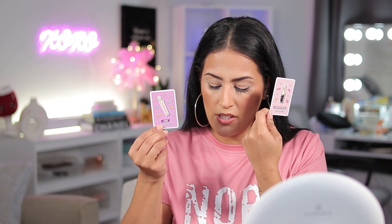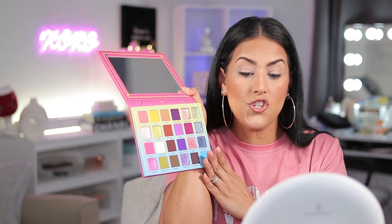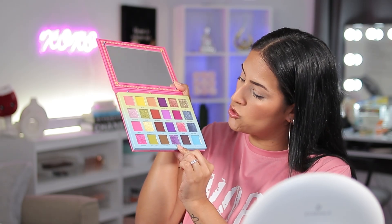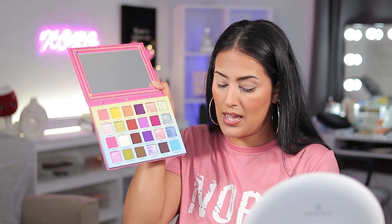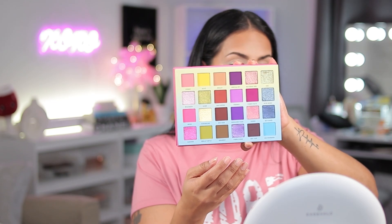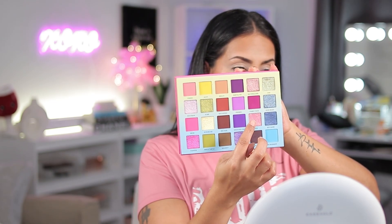We'll go with whatever the card says - hopefully it'll help me create a fun but nice look. One, two, three, four - what I got: Purple Rain, VHS, Queen, Shoulder Pads. Those are the names of the eyeshadows. Purple Rain is this shimmer shade, Shoulder Pads is this purple up here, Queen is this pink, and then VHS. So I basically need to come up with a look using two purples, a pink, and this shimmer shade - and I only get one matte. Not fair, but we're gonna make it work.